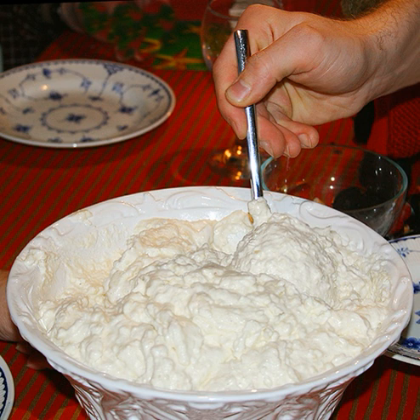Arroz con leche, Mexican, with milk, cinnamon, sugar, egg yolk, vanilla, orange peel, raisins soaked in sherry, rum or tequila; chocolate, butter, nutmeg, or lime zest may also be added.